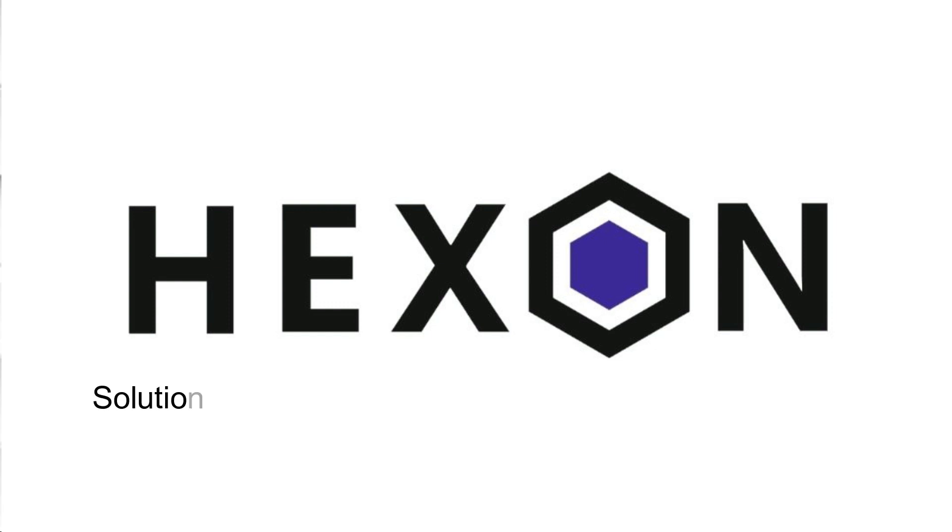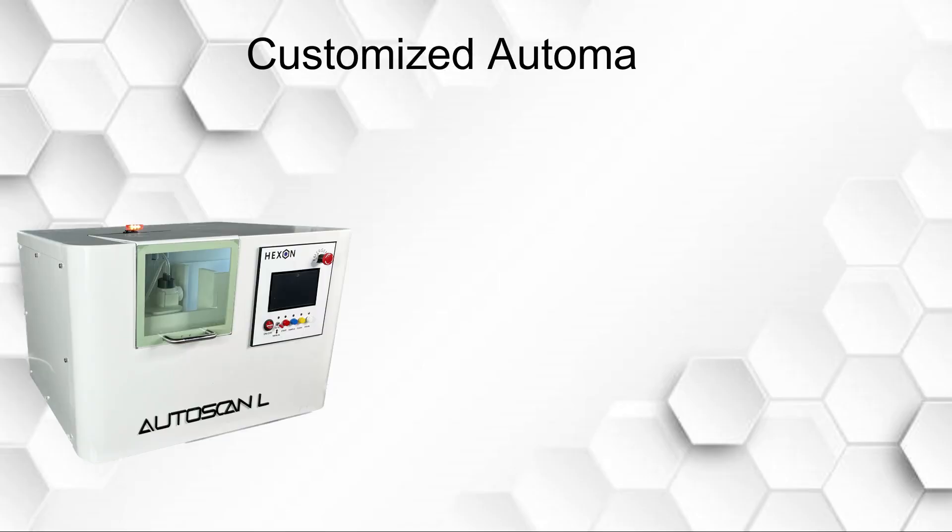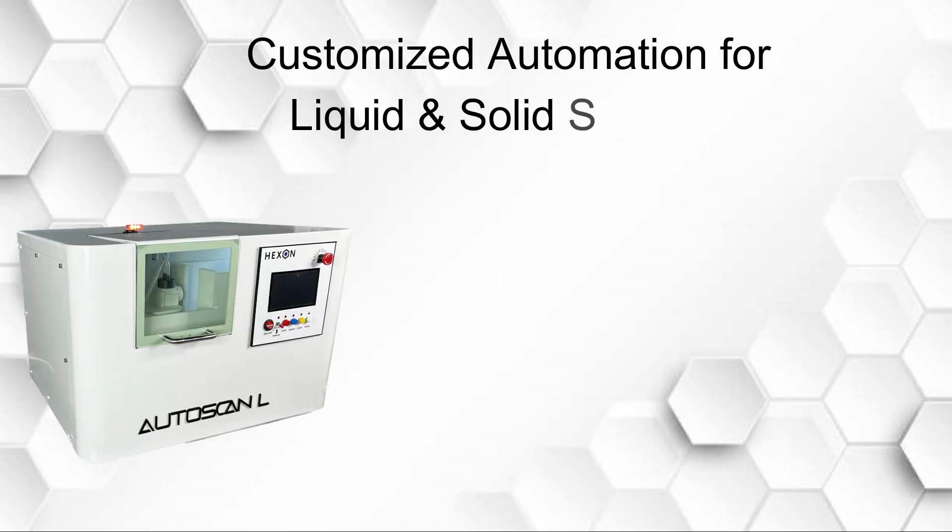Hexon Instruments — solutions to industrial challenges for scientific analysis, providing customized automation for liquid and solid samples.